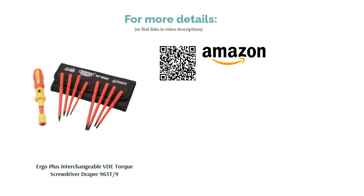All these great features come at a price, so this recommendation is aimed at professional electricians or serious maintenance workers.